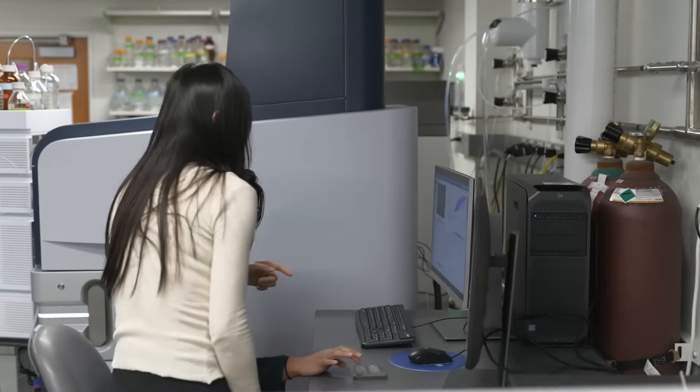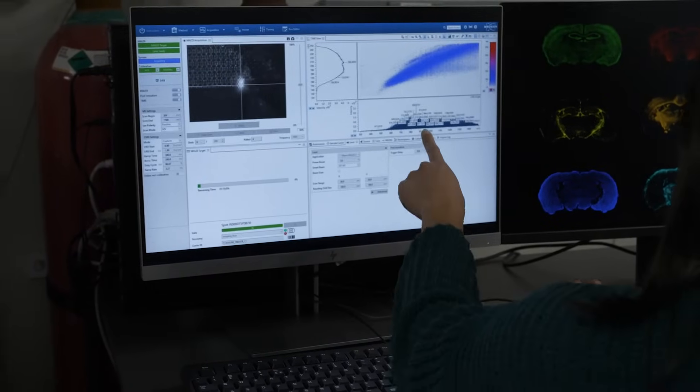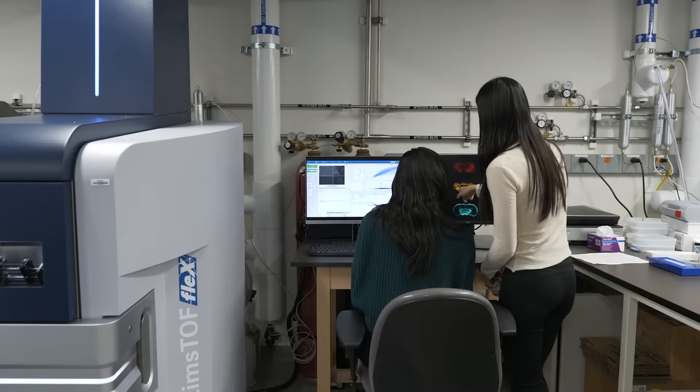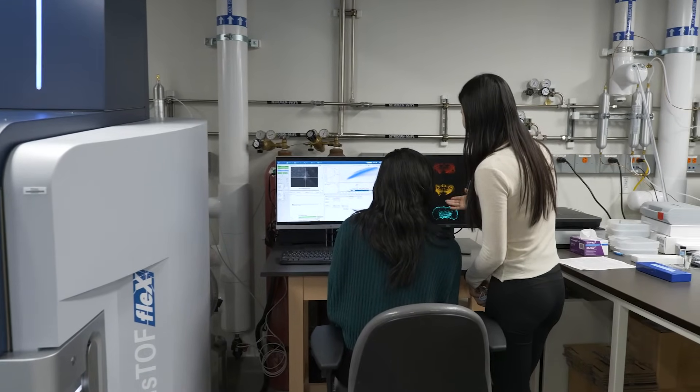We're trying to understand not only what metabolic pathways in cancer cells are activated to cause the cancer to grow and then spread to other areas, but we're also interested in how the cancer or the tumor itself is affecting the other tissues in the body and other normal cells, and understanding what biochemical pathways get switched on during that process.